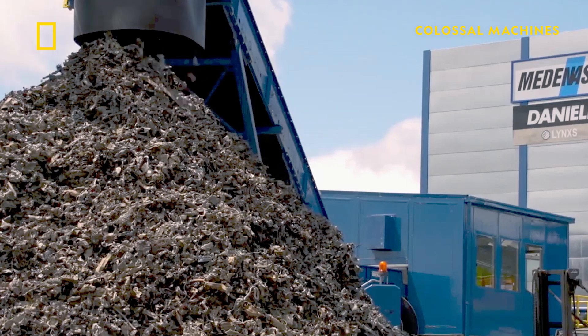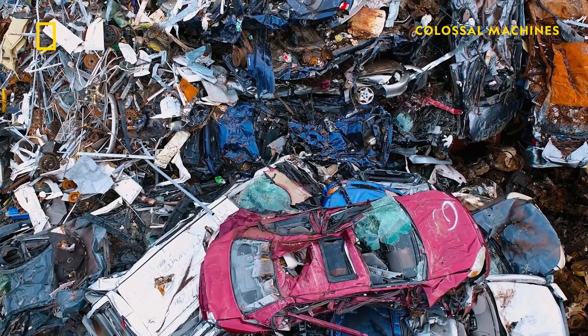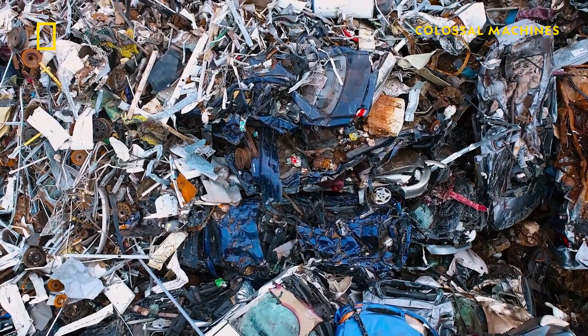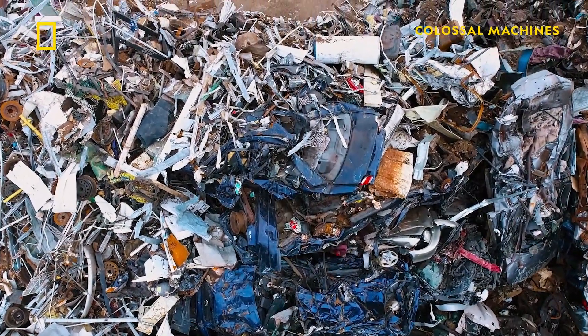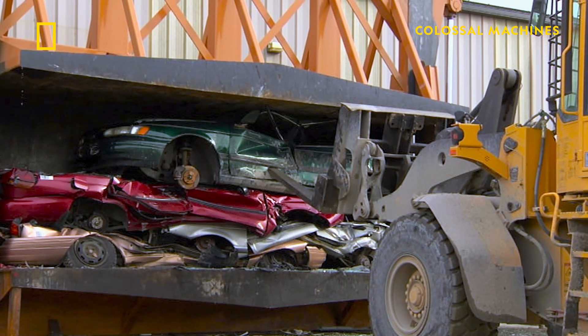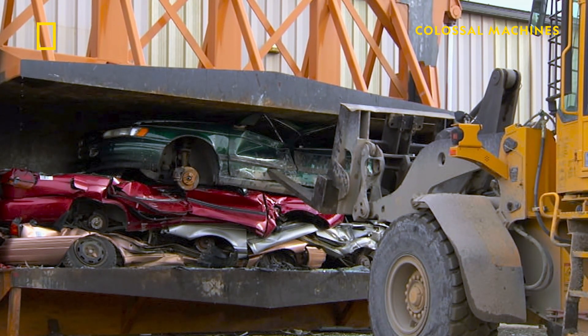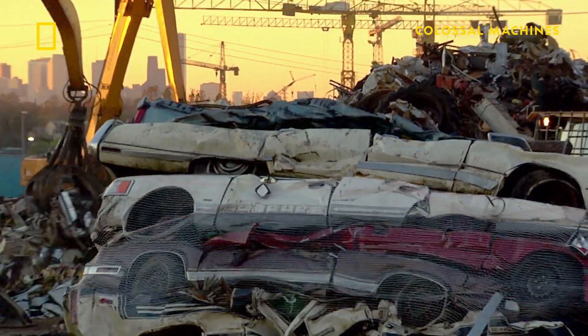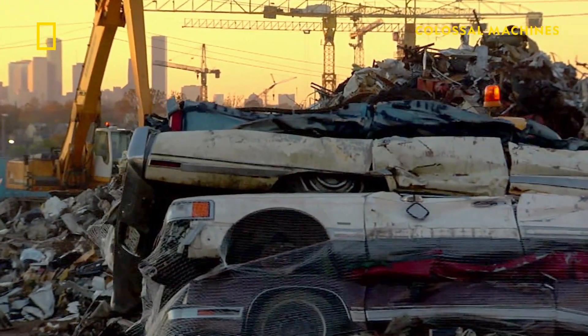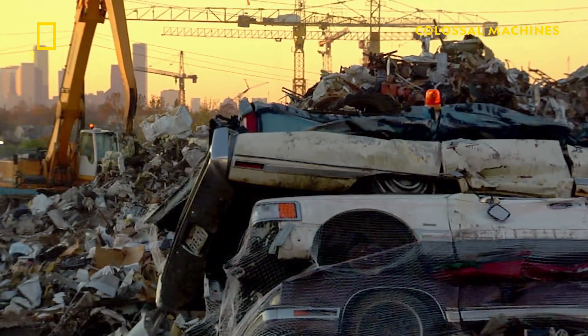It's amazing that this machine can shred 350 tons of metal in one hour, but something has to get those 350 tons inside the machine first. The cars get crushed down to reduce their volume, then they're loaded into the infeed system. There are two different designs to get the junk into the shredder: the tilt table and the conveyor belt.